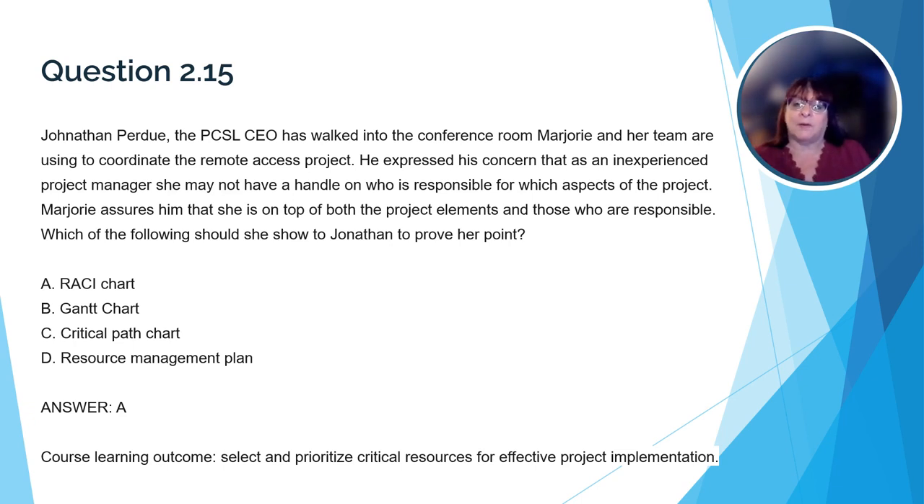Here's a question that relates to the course learning outcome about resources. Jonathan Perdue, the PCSL CEO, has walked into the conference room Marjorie and her team are using to coordinate the remote access project. He expressed concern that as an inexperienced project manager, she may not have a handle on who is responsible for which aspects of the project. Marjorie assures him she's on top of both the project elements and those responsible. Which of the following should she show Jonathan to prove her point? The correct answer is A, a RACI chart. RACI stands for responsible, accountable, consulted, and informed — labels for each person's responsibilities. The Gantt and critical path charts show task and timeline progress but not who's responsible. A resource management plan looks at resources but does not show responsibility.